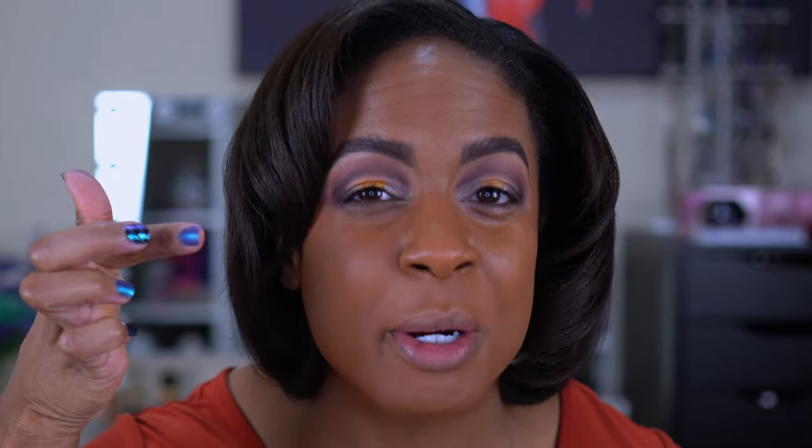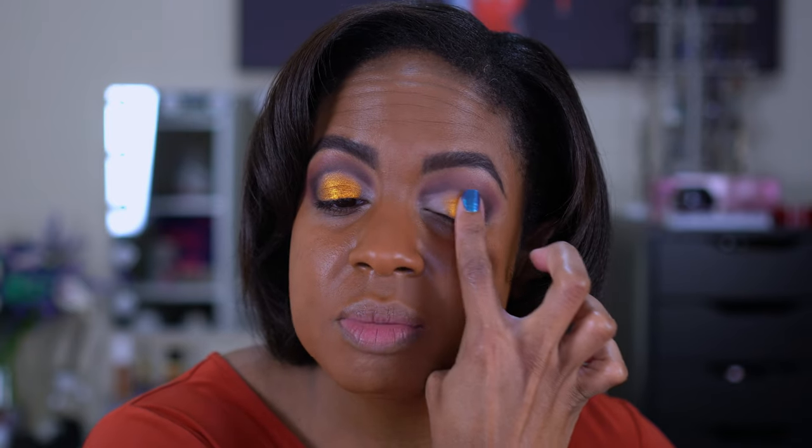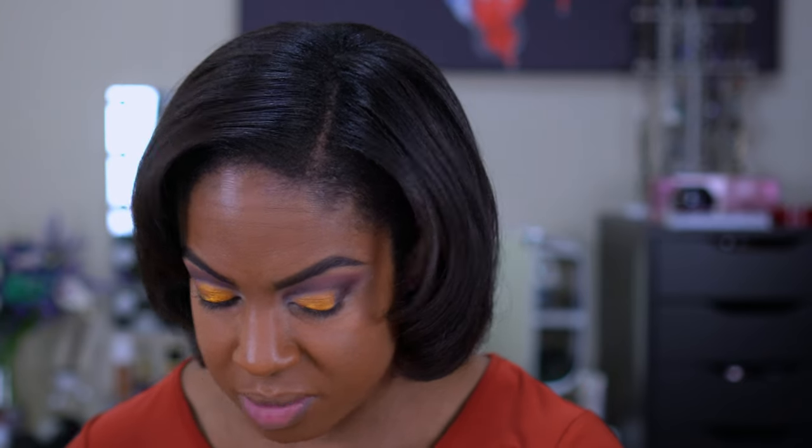We're going to pack that gold on the lid. Look at that color payoff — and I haven't wet my brush or anything. I'm going to use my finger to really pack it on. BAM — look at that! Oh wee, that is bright! I want to go in with a brush around the edges to neaten the application. That is insane. I'm also taking the Barbara shade to place in the inner corner and blending them together.